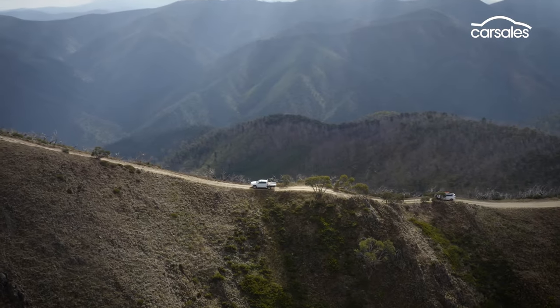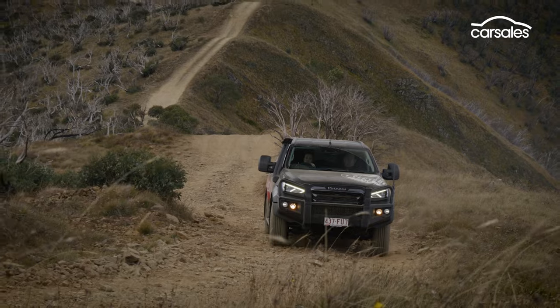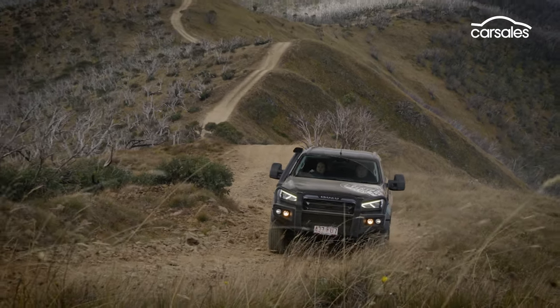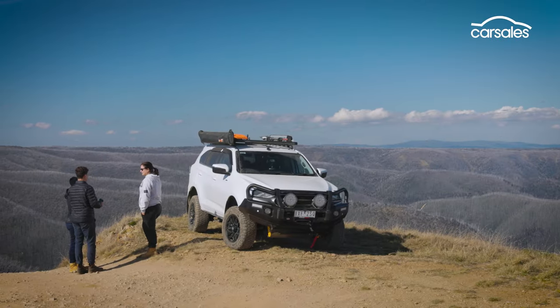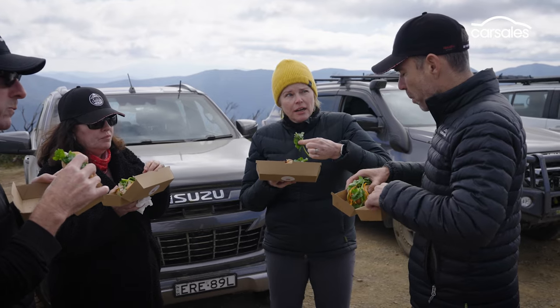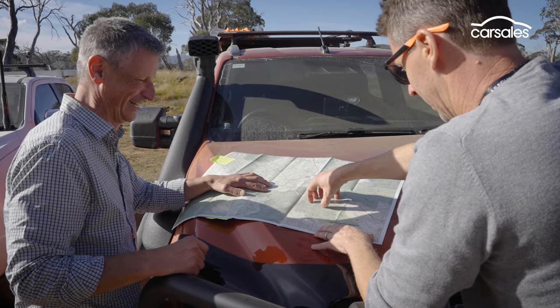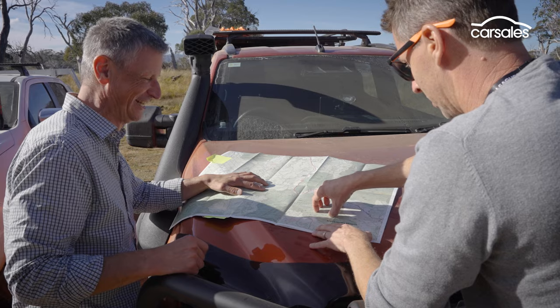There are breathtaking views along the roller coaster ridgeline to enjoy, before a final uphill blast to the Blue Rag trig point, where jaw-dropping 360-degree views of Victoria's high country await. A quick snack and a sticker to mark the occasion, before checking over the maps and hopping back in the saddle to the next adventure.